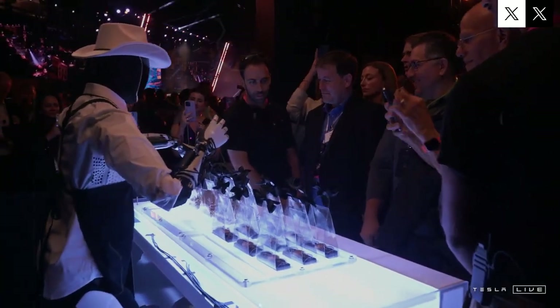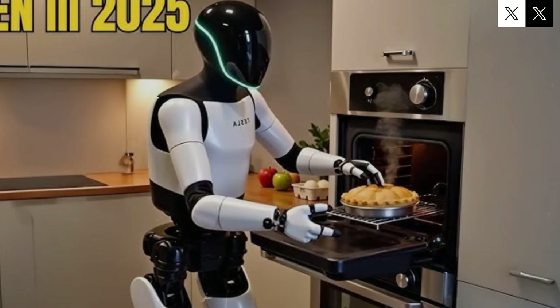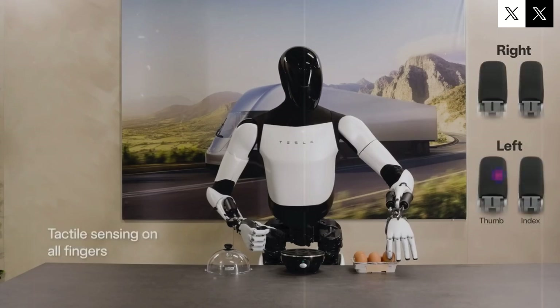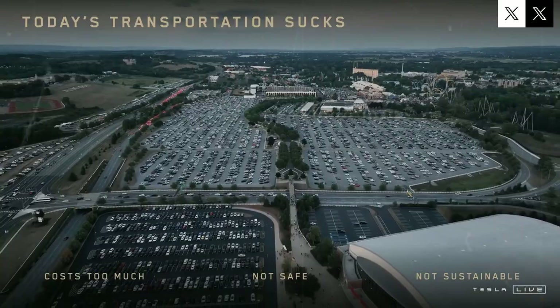One of the most surprising aspects of this project is the cost. Each Optimus unit is being produced for about $10,000. Musk also revealed that there will be different versions of the robot, allowing customers to choose models that better meet their needs and budgets. Far from being an isolated experiment, Optimus is being molded to become a key piece in the generation of Tesla's future profits.